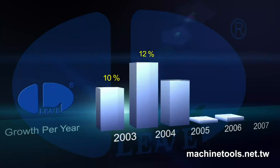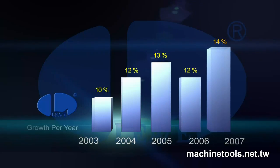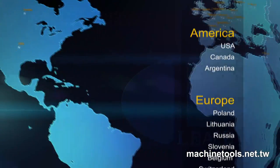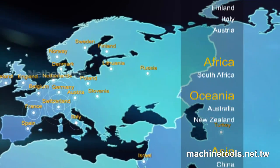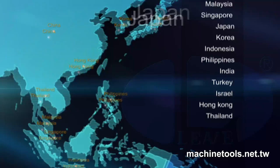Our company has enjoyed considerable growth in the new millennium, with offices in over 30 countries including the USA, Canada, Germany, Switzerland, France, Italy, the Netherlands, Israel, Singapore, and Japan.